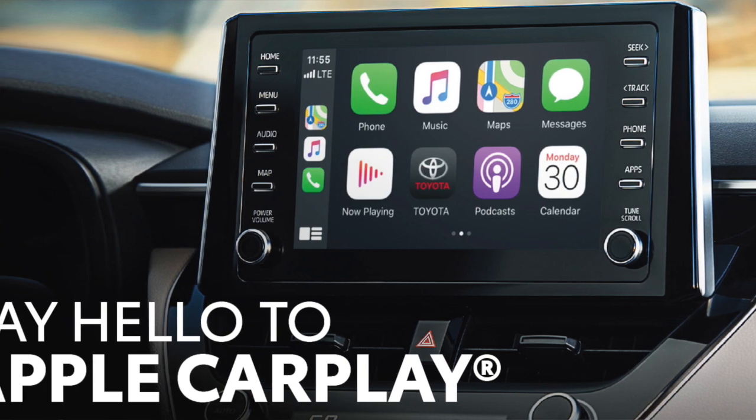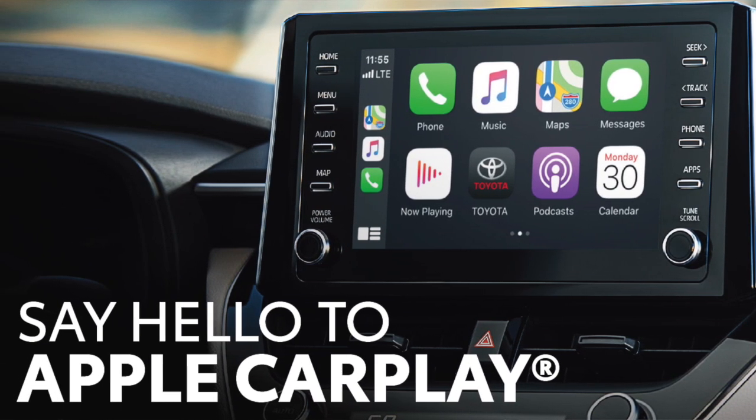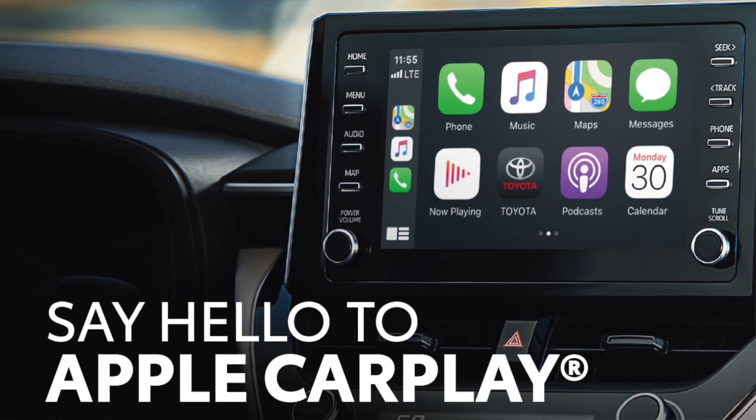Hello, Ryan Schwank, Product Training Specialist in Toyota's Kansas City Region. I'm here to inform and remind you of the fantastic news that Apple CarPlay is now available in the 2018 Camry as well as the 2018 Sienna models.